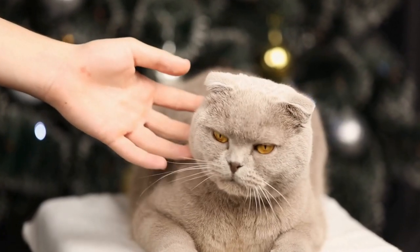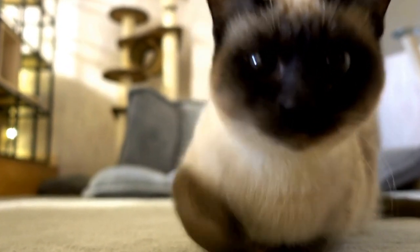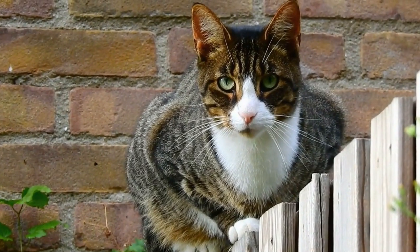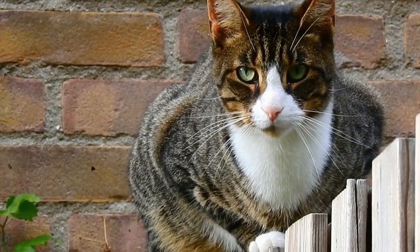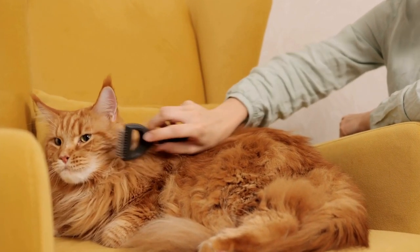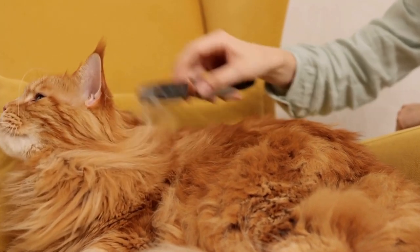Comfort and Relaxation. Radiators offer a soft, warm surface that contours to a cat's body, providing a comfortable place to rest and sleep. This is particularly beneficial for older cats or those with arthritis or joint pain, as the gentle heat can alleviate discomfort. Furthermore, the warm environment created by a radiator can help reduce stress and anxiety in cats, making it a perfect spot for them to unwind and recharge.